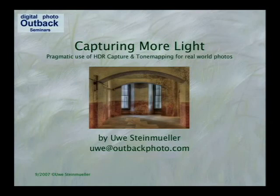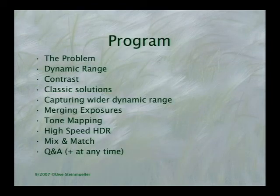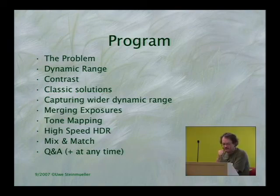All of these images have one thing in common — they were all taken in very strong sunlight. This is normally the light where we left the cameras in the bags in the past. Today we'll cover the problem of dynamic range and contrast, classic solutions, merging exposures, tone mapping, and what I call high-speed HDR and mix-and-match. We'll also have time for questions and answers.